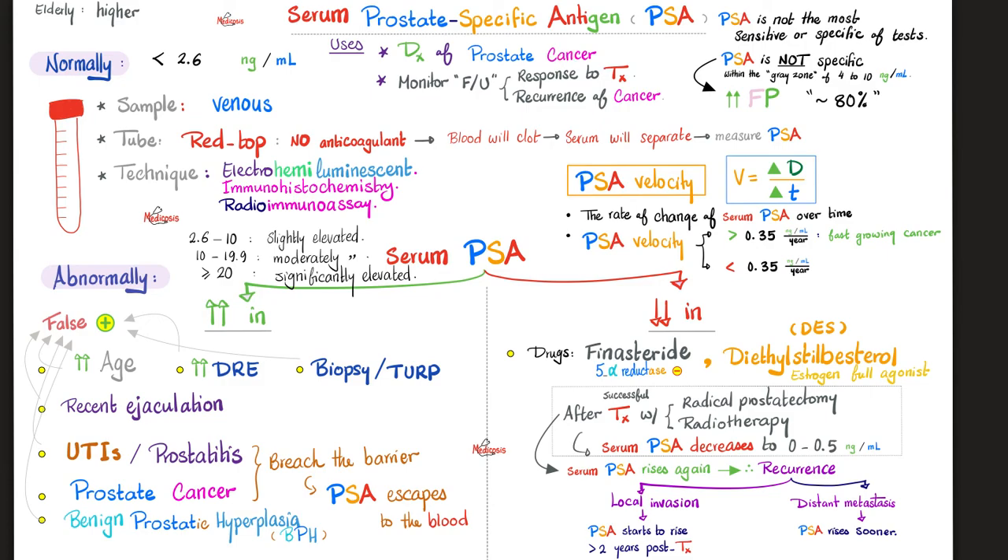Hey PSA, tell us about yourself. Normally I should be less than 2.6 nanogram per ml — and don't forget, it's related to age, since older people tend to have higher PSA. Why do we use this test? To diagnose prostate cancer, or better, to follow up with a confirmed prostate cancer patient — to see whether they're responding to treatment, or whether there is recurrence. The sample is taken from your vein, not from your urine. The tube is the red top tube, which means no anticoagulant — the blood will clot, serum will separate, and you take that serum, send it to the lab, and measure the PSA in the serum.